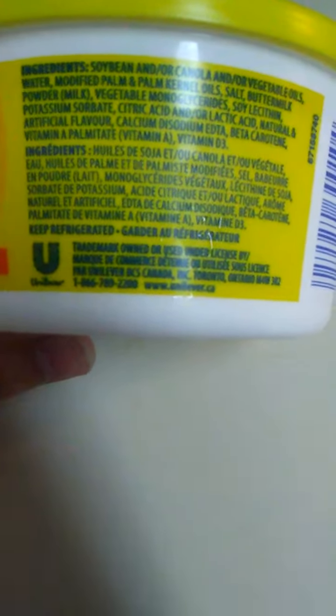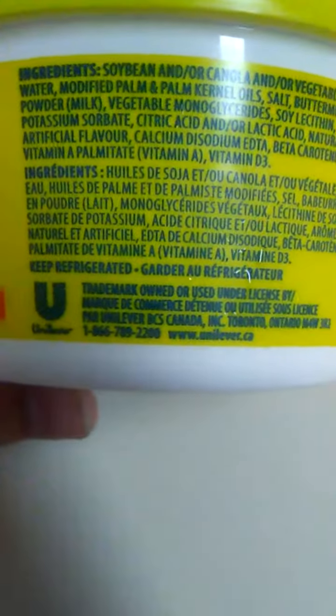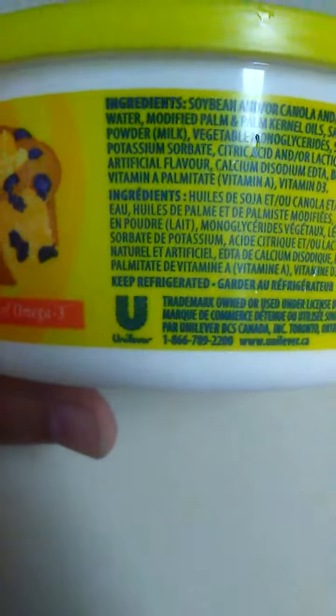They make household cleaning products — shampoos, toothpaste, stuff like that, dish soaps. So yeah, I didn't know that. Now I know, and now you guys know too.